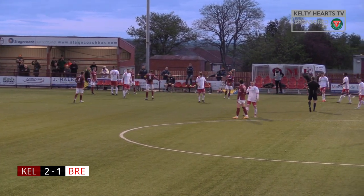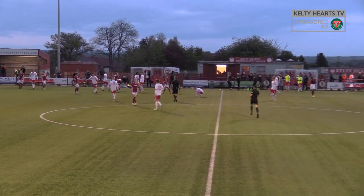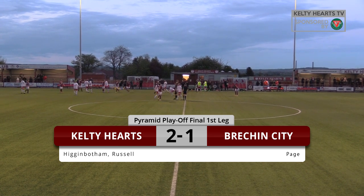And that is full time. So after the first leg of the SPFL League 2 playoff final, it's Celtic Hearts 2, Brecon City 1.